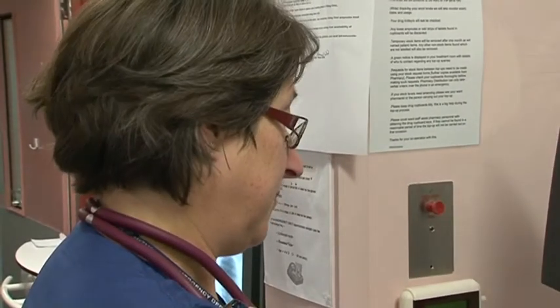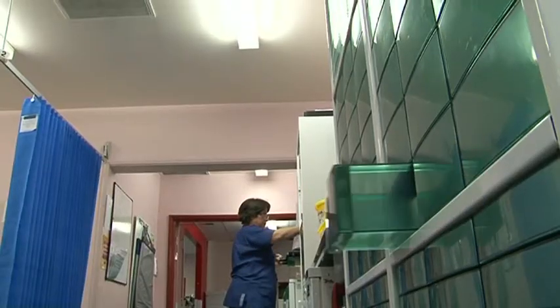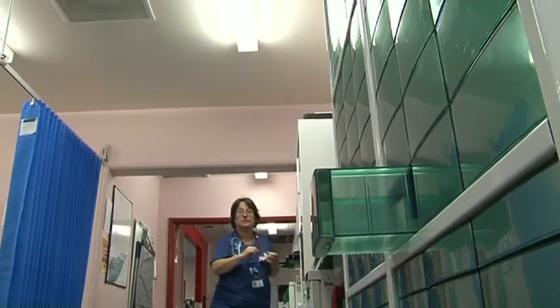We needed to find a way to reduce the time it took to access medicines on the wards. It was found that finding keys was a major problem, as well as losing them and additional copies of keys. In addition to that, the Beacon Centre needed to provide evidence to the Care Quality Commission around how they use and store medicines within their department.